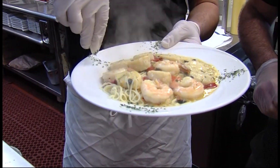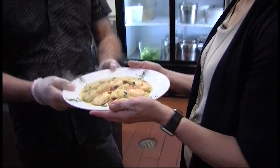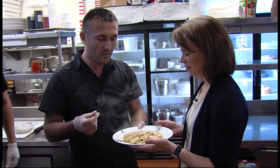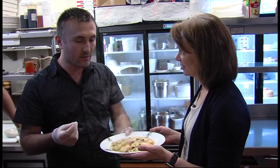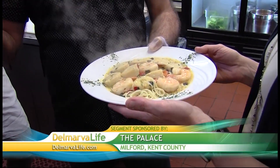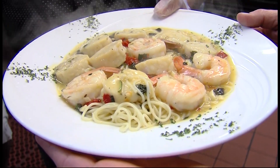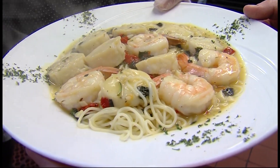Then it's served over angel hair pasta. This is the seafood scampi — made with all fresh ingredients: shrimp, scallops, chopped fresh garlic, roasted pepper, fresh basil, and thyme, plus salt and pepper. We added lemon garlic butter sauce, a little virgin olive oil, and boiled it for about five minutes. Then we serve it over angel hair pasta.